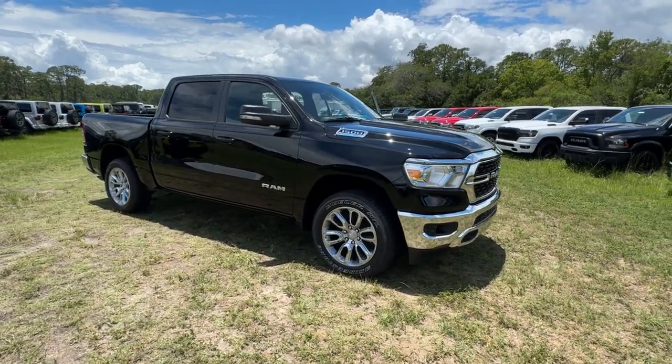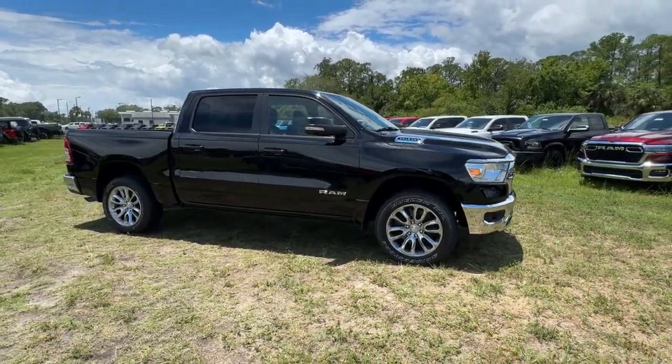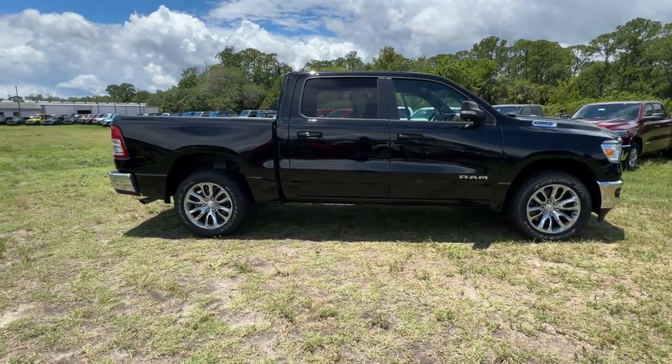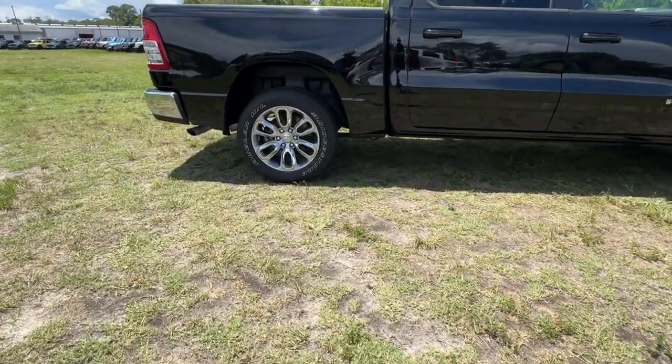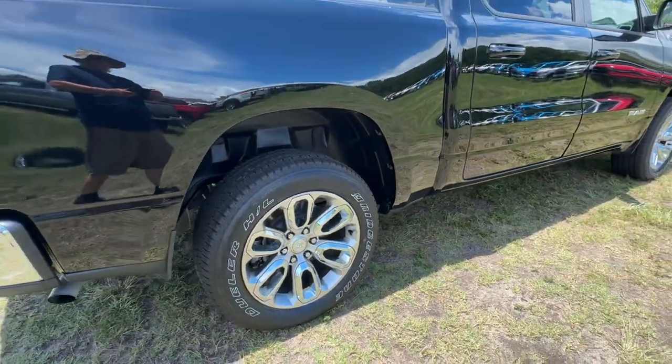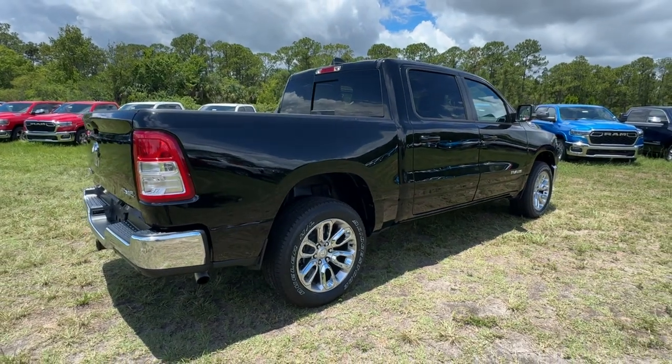Enjoy the view of this 2022 Ram 1500 with less than 15,000 miles on the odometer — this vehicle stands out from the rest. The Ram 1500 delivers gritty towing capability, passenger-focused comfort and safety features, and surprising fuel efficiency.